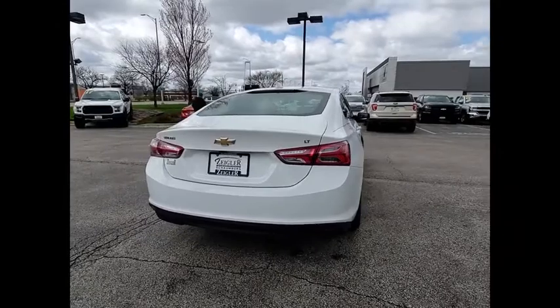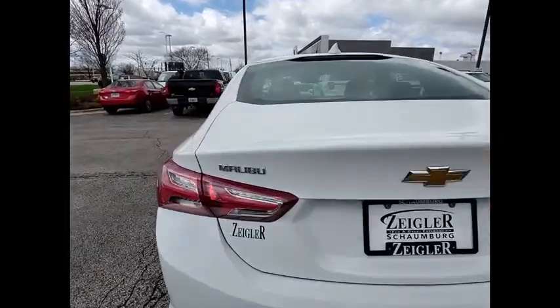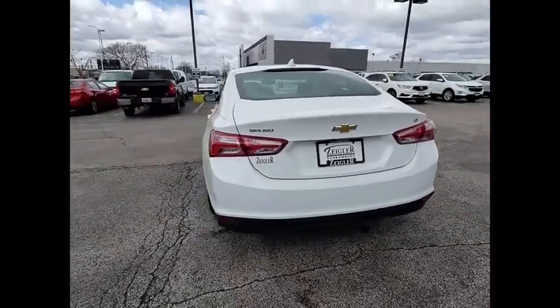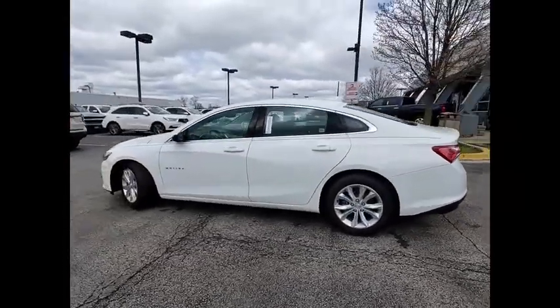Here are some of this vehicle's great options: electronic stability control, brake assist, traction control, remote keyless entry, speed control, four-wheel disc brakes, front license plate bracket, rear window defroster, heated steering wheel, leather package.